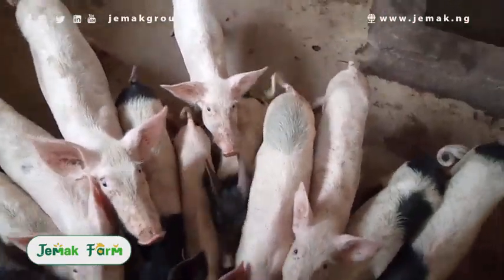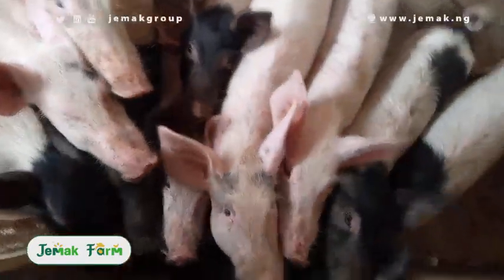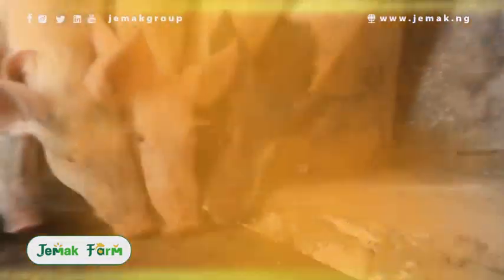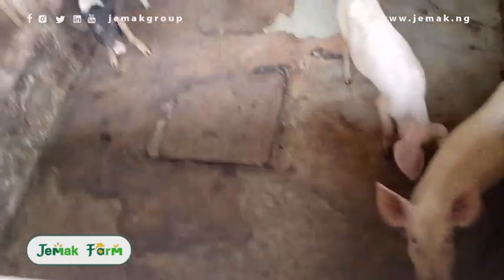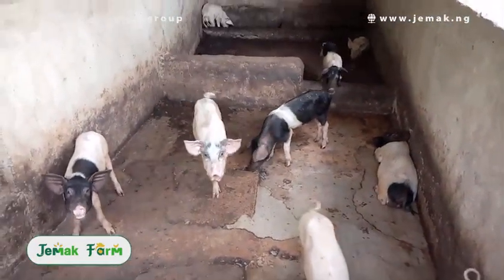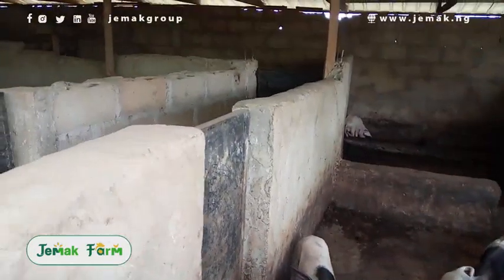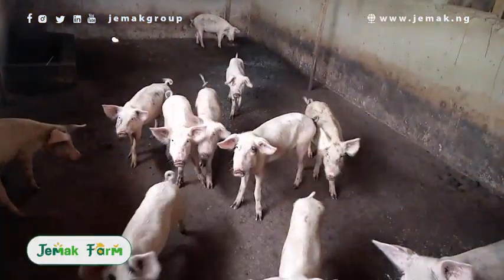Today we're going to be talking about why pork is cheap and the kind of pork you would like to buy. Jamak Pigpen has a variety of species of pigs which are hygienically raised in a healthy environment with good nutrition and feeding programs that enable the pigs to produce fatless pork and better regulate your cholesterol level. And this is the kind of pork you would like to buy.